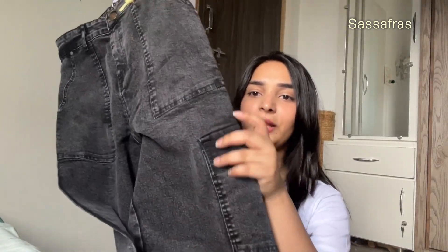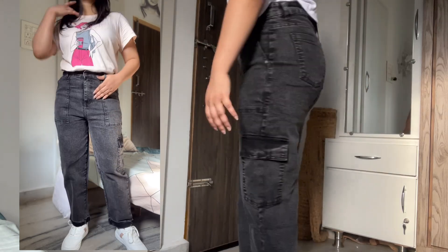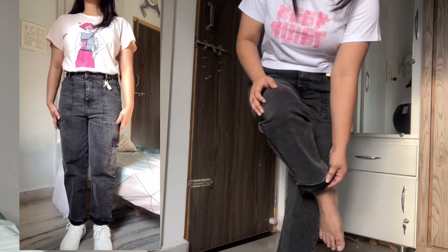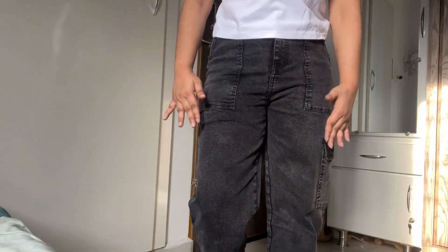This one is from Sassafras — a carrot jeans, mid-rise, and I got it for around 774 rupees, which is not bad. It's a cargo carrot mid-rise jeans. The material is so comfortable; you can just bend this jeans any way. The quality is great, fitting is great. Just look at the jeans — I have no awkwardness around any area. It's perfect, straight, and neat.